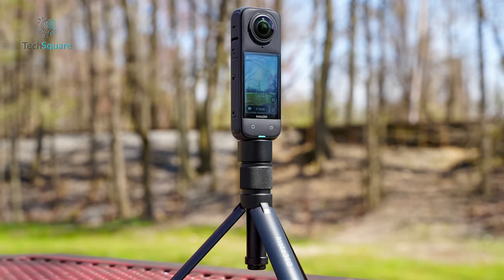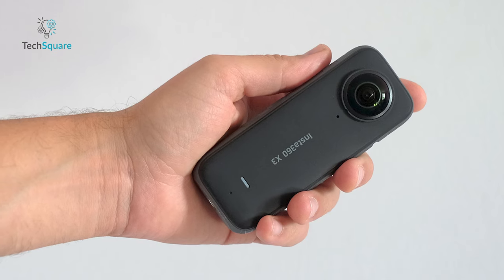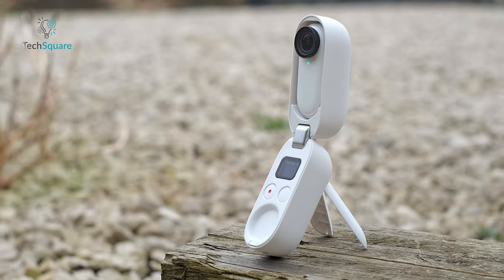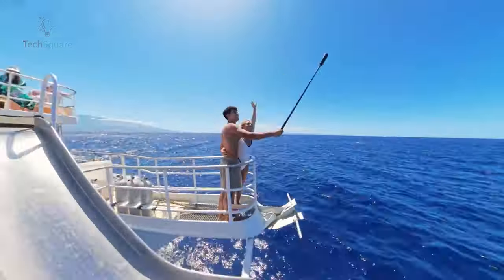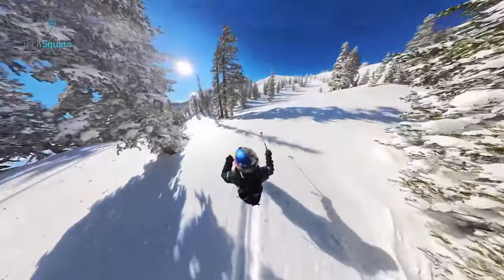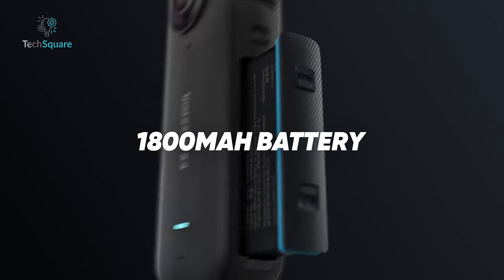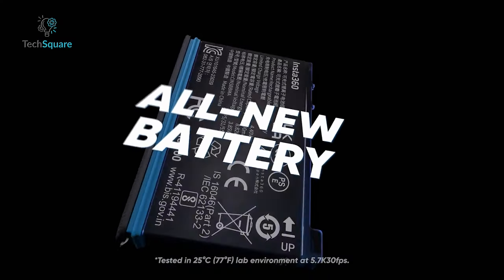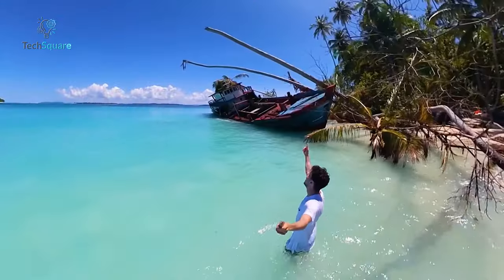Upon juxtaposition, the disparities between the Insta360 X4 and the X3 are immediately evident. The former is thicker, longer, and heavier than the latter. This distinction parallels the launch of the Insta360 GO3, where the housing of the GO3 notably exceeded that of the GO2. Although the maximum aperture and 35mm equivalent focal length remain unchanged, the additional bulk likely accommodates a larger battery and a more sophisticated electronic layout. The upgraded battery is certainly conspicuous, with a capacity increase from 1,800mAh to a substantial 2,290mAh, giving the X4 a 67% longer runtime — 135 minutes versus the X3's 81 minutes.